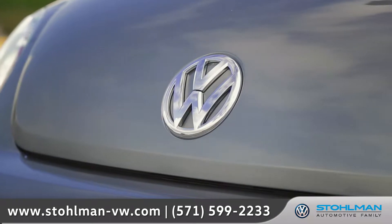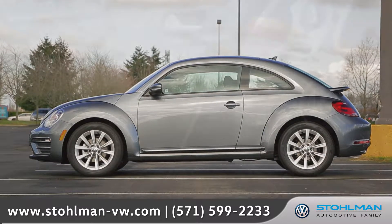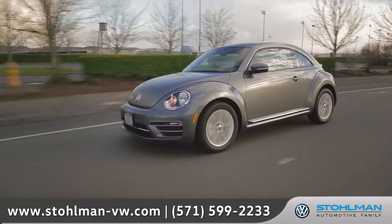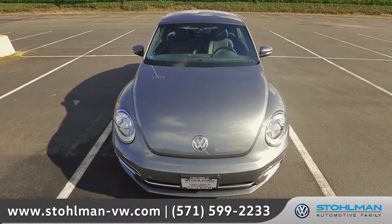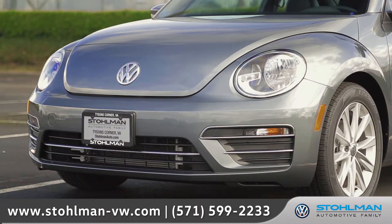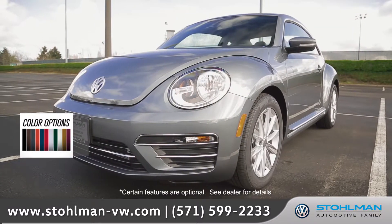Slightly redesigned yet still all original, the 2017 Beetle enjoys a heritage inspired design with all the comforts of modern technology and the refined power found in a Volkswagen. Come with us as we take a closer look. Slick performance style bumpers and bi-xenon headlights with LED daytime running lights amp up its look.